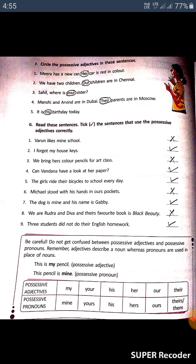Where it is not correctly used, you have to put a cross. The first one is: 'Varun likes mine school.' You have to put a cross here. The second correct sentence gets a tick. The third: 'We bring her scholar pencils for art class' — put a cross here.